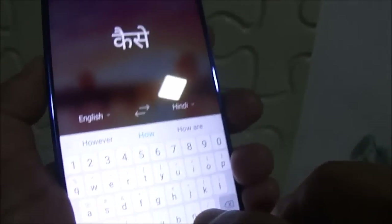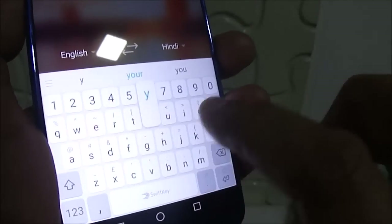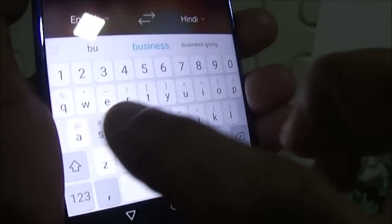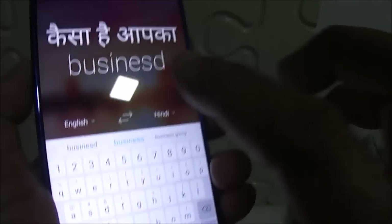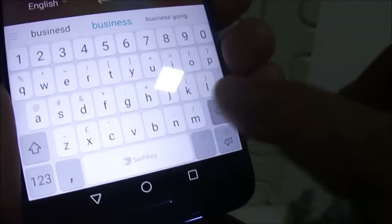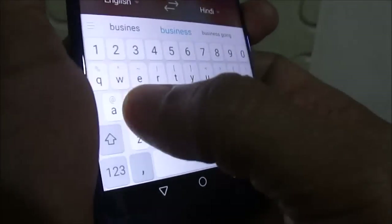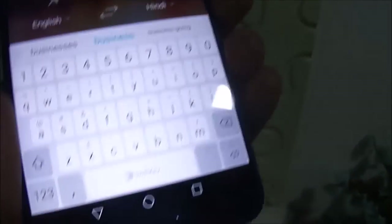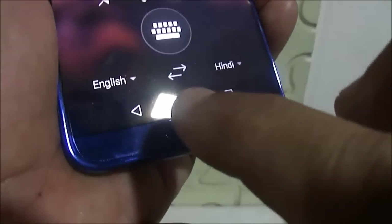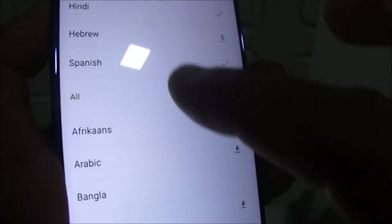If I type anything else, for instance 'how is your business', it has immediately translated from English to Hindi. You can also translate in different languages — the list includes Spanish, Arabic, Bangla, Bulgarian, Chinese, and many more.